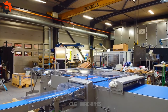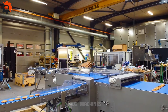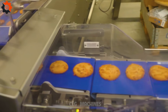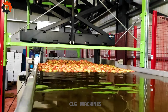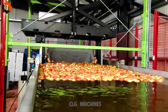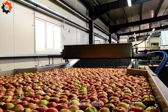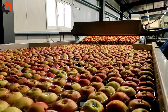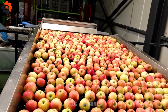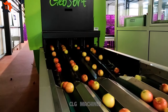Food industry machinery is as indispensable as a woman's role in the family, ensuring that everything runs smoothly and efficiently. Apples are believed to have originated in Central Asia, specifically in the region of present-day Kazakhstan. There are over 7,500 known cultivars of apples, ranging in colors from red, green, and yellow to bi-colors. Apples are rich in dietary fiber, vitamin C, and various antioxidants, making them a nutritious snack choice.